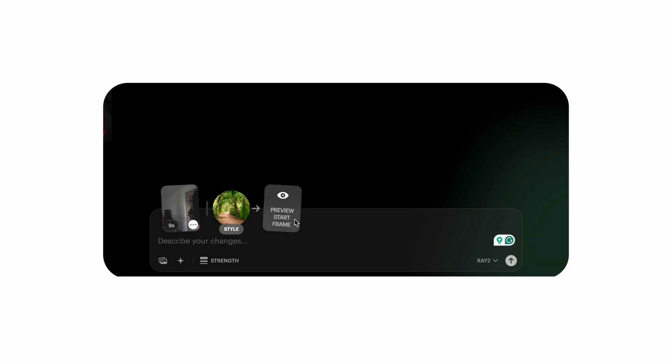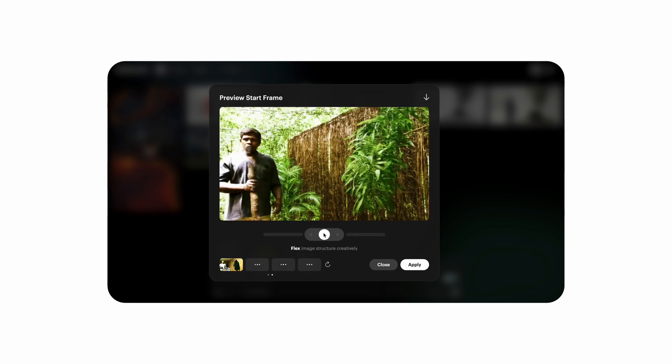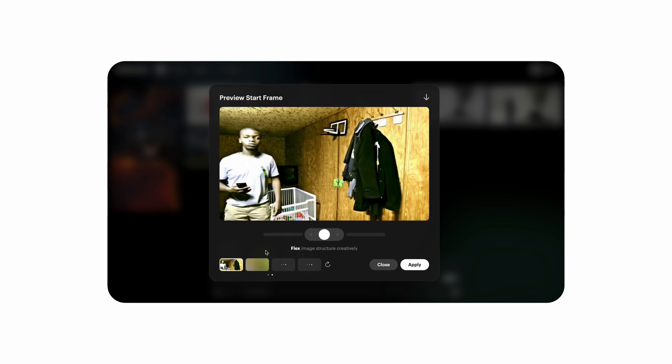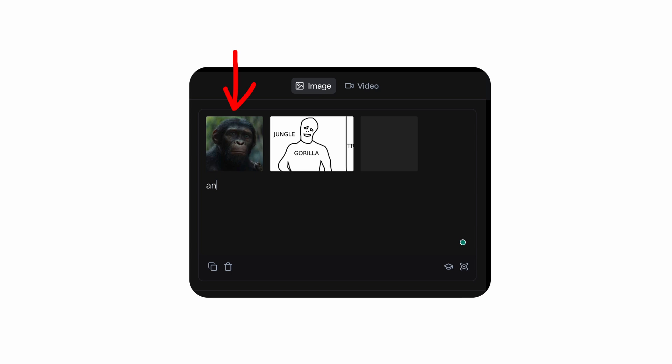In Luma I tried to get the right style by giving it an image of jungle, but when I clicked to get the preview I realized that wasn't what I actually wanted. I'm glad they have the preview feature because it can save you lots of money on credits — you can already see when something isn't going to get you what you want. So then I went to Runway.